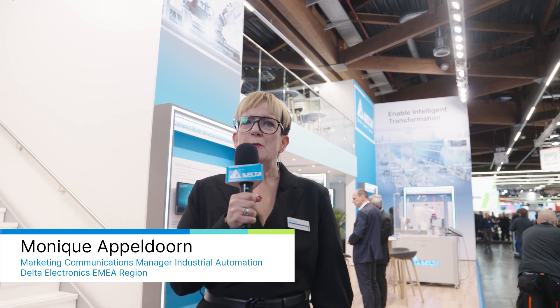Good morning, everybody. Welcome to the SPS 2023 exhibition. We are happy to welcome you to the show, but even more so to our booth, Delta Electronics. Please make sure you come and visit us to find out our latest technologies in product, also in solutions.